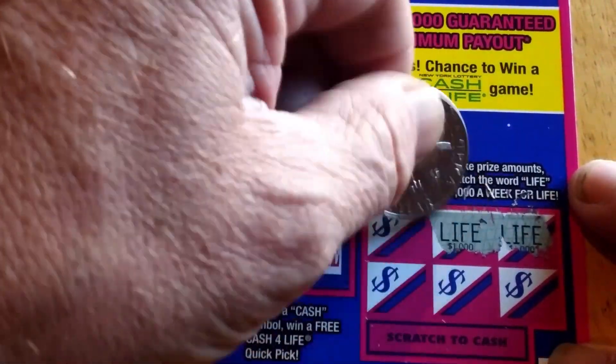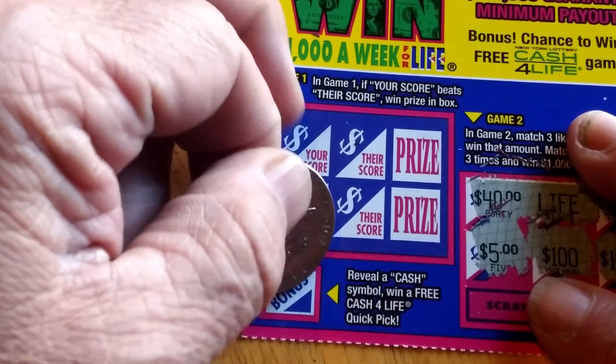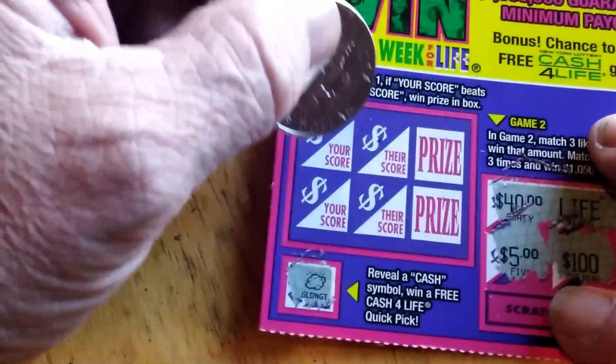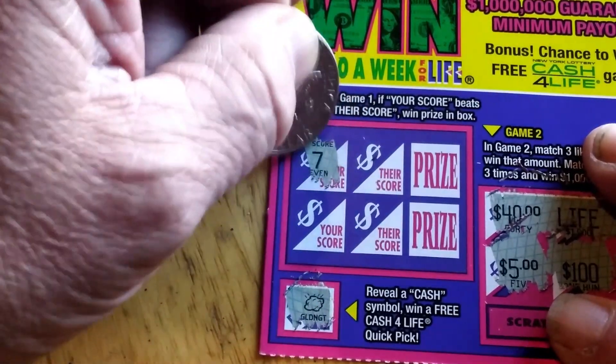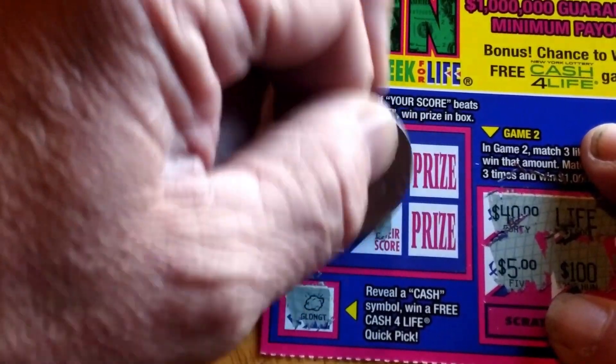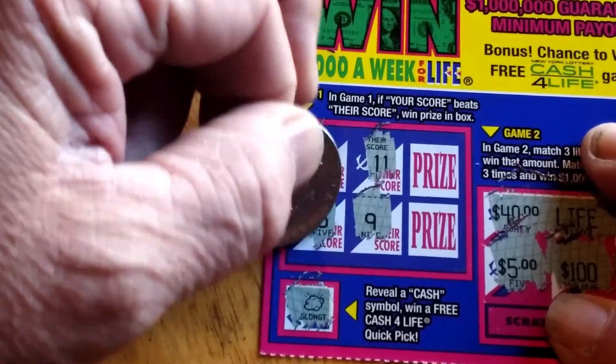Let's scratch over here first. Life on top — that's a first. Life, $40. Really wouldn't mind another life. $10, $10, and $5 — nothing there. Under the bonus, got a gold nugget. My score: 7. Their score: 11 and 9. My score: 5.